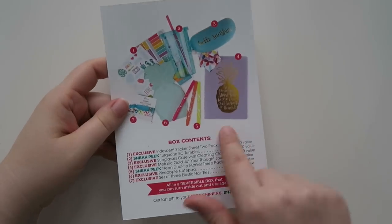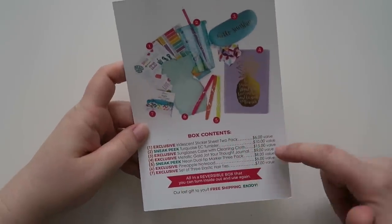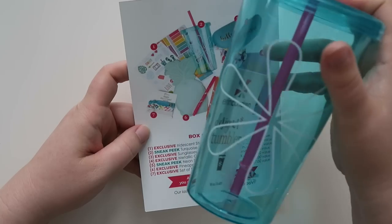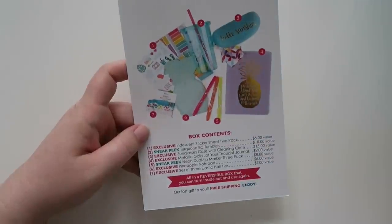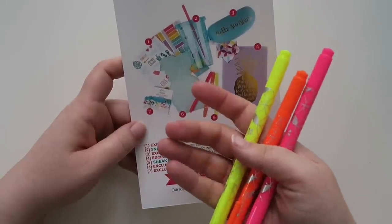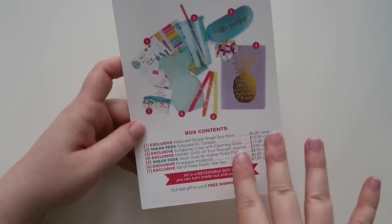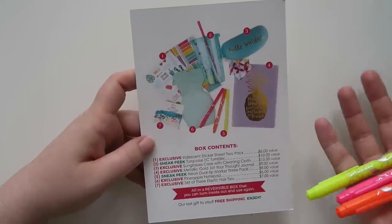Something new they're putting in the informational card is on the box contents, it tells you what the value is. For sneak peek items like the turquoise tumbler, it says a $10 value, so my hypothesis is that when it comes to their website it will retail for $10. The dual-tipped markers are listed as an $8 value, so if you didn't get a surprise box, I'd assume they'd be $8 on the site. It's nice because you don't have to look it up, and for exclusive items that never come to the shop, you now know the perceived value.